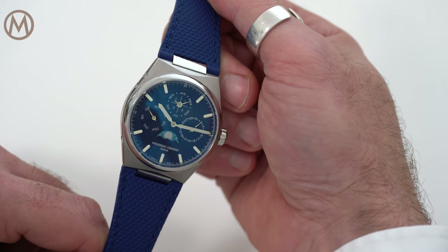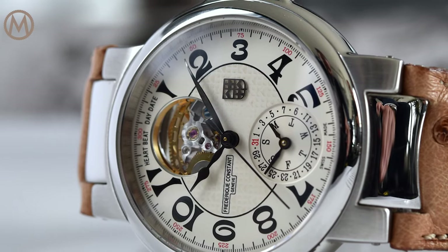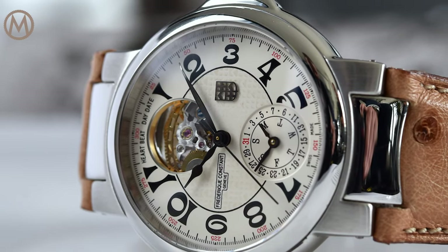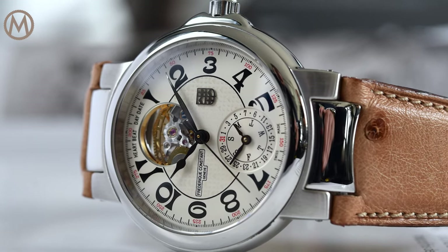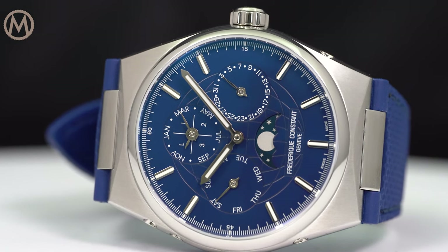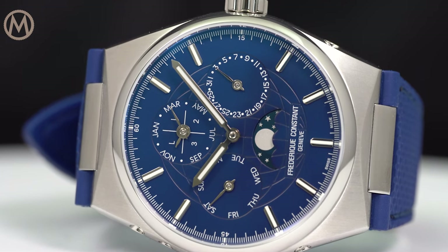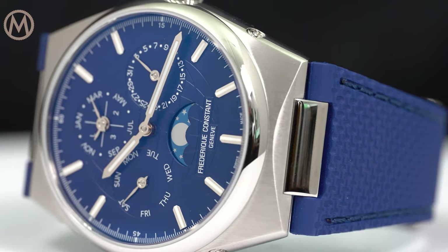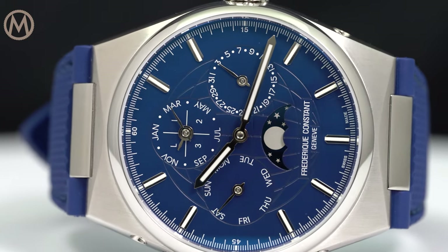The Frédéric Constant Highlife collection is a modern take on one of the brand's watches created in 1999. Back then, the Highlife design was characterised by its integrated strap or bracelet and its distinctive case. For its comeback in 2020, the Highlife has a far more modern design and features a barrel-shaped case with half-moon facets located near the strap attachment, and a round bezel framing a large dial aperture.